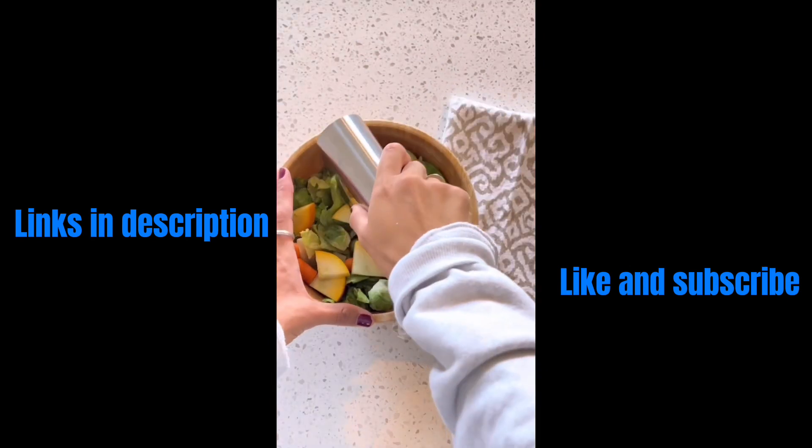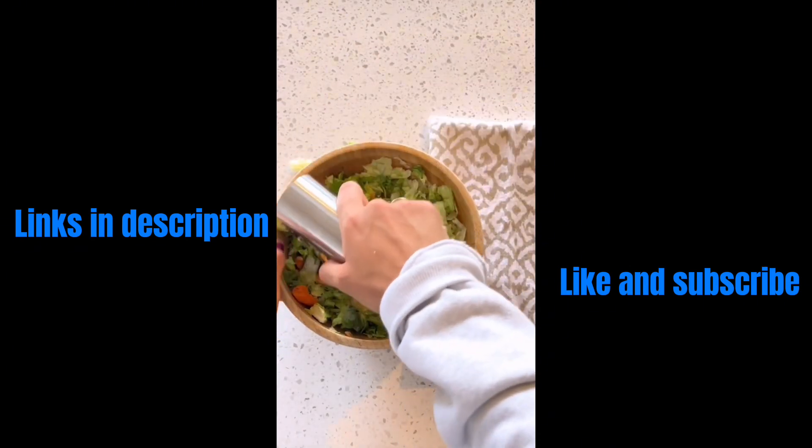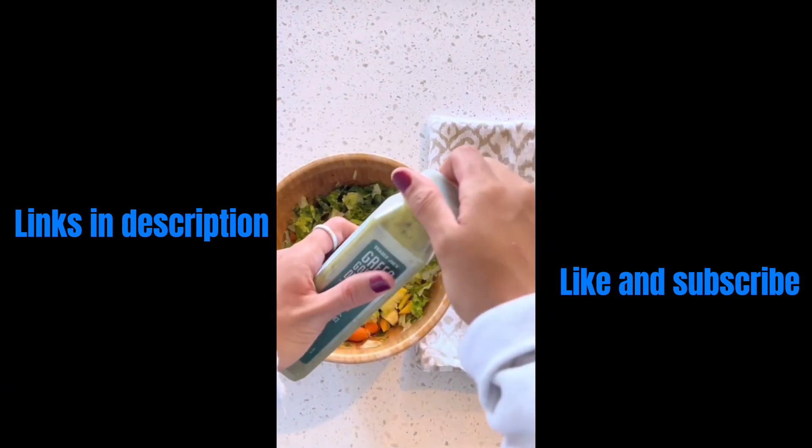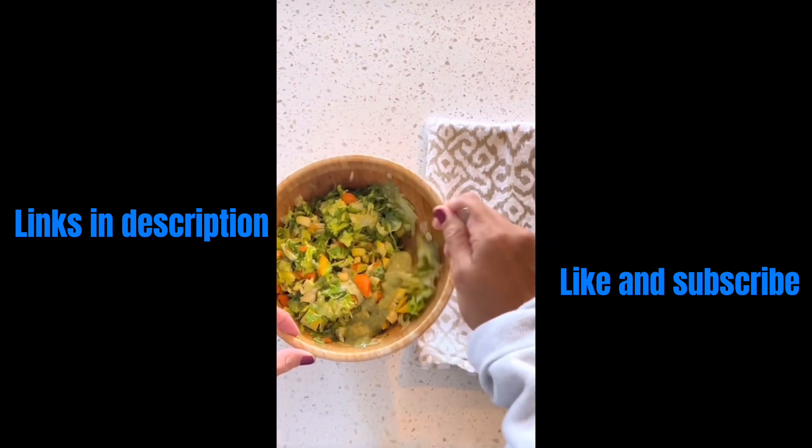This salad chopper is a must for making easy salads. The curved blades allow you to add all the ingredients to the bowl and you can cut everything at once. Just add your favorite dressing and enjoy.